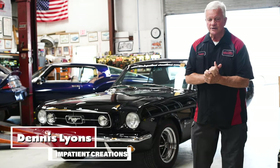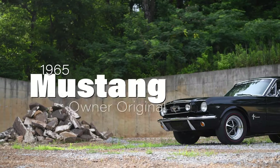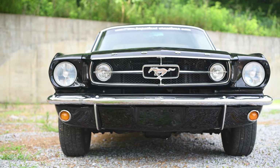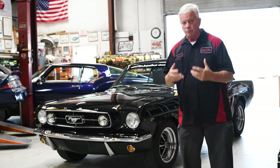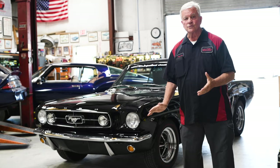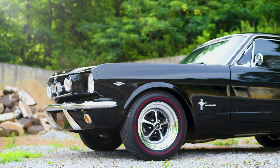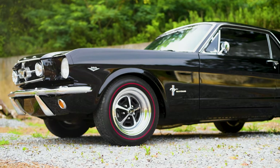Good morning. My name is Dennis Lyons with Impatient Creations, and we want to present to you a 1965 Mustang. There are a lot of 1965 Mustangs out there, but this one has some special flavor to it. We were given the opportunity to rebuild and restore this car — never been restored — for the original owners. The original owner still owns this car, and it has been 14 years since we did the complete restoration on it.